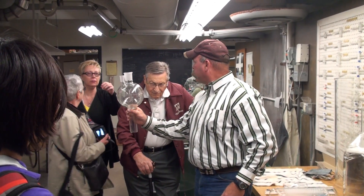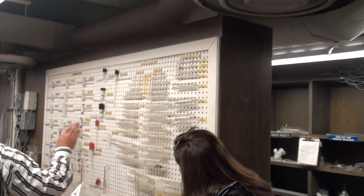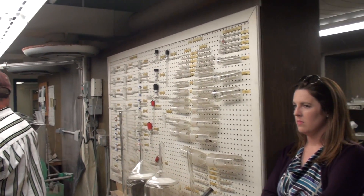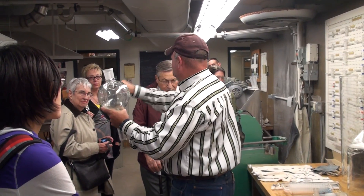Those are actually ground together — those are these joints here, and they use a grease you put in between them. When you put them together, they are vacuum-tight. So you can hold a good vacuum with those. It's just a way to make big pieces of glassware or smaller, where you can hook everything together.